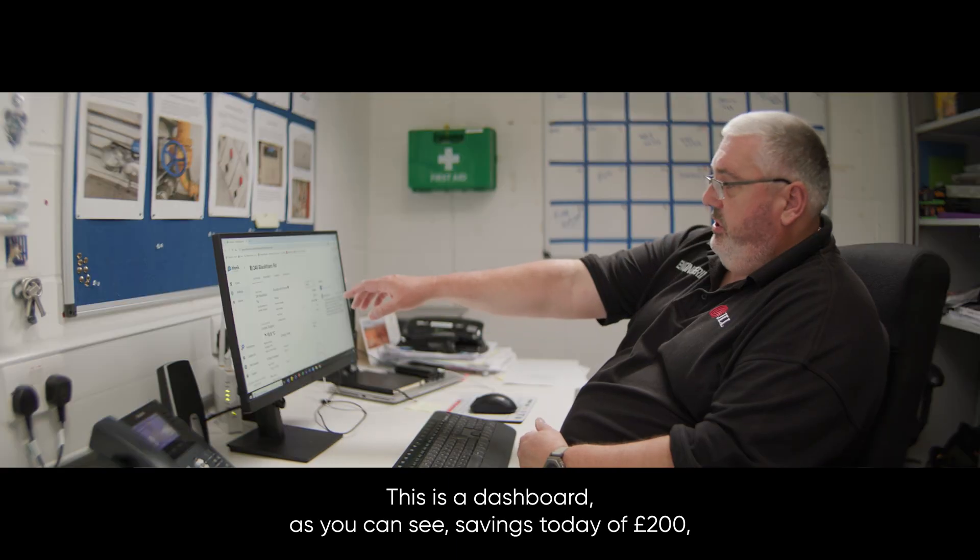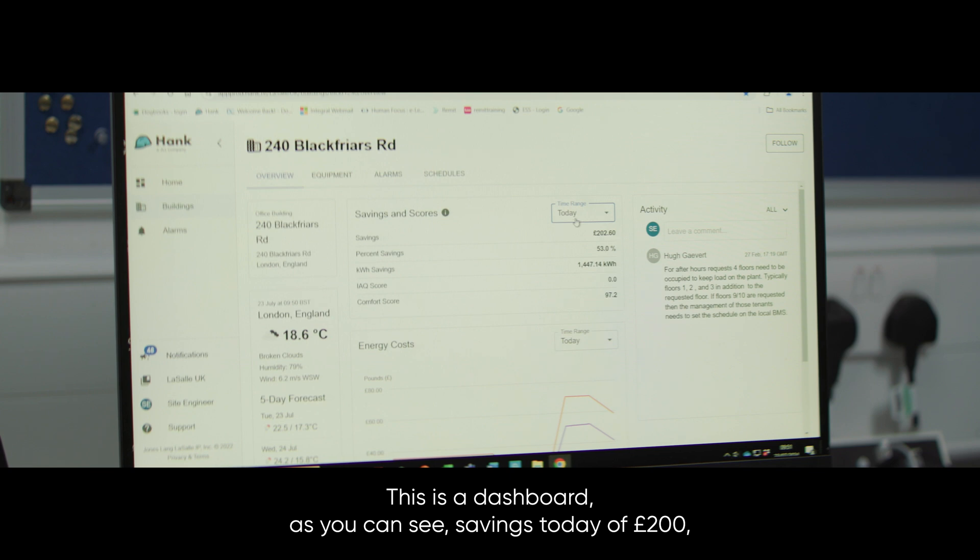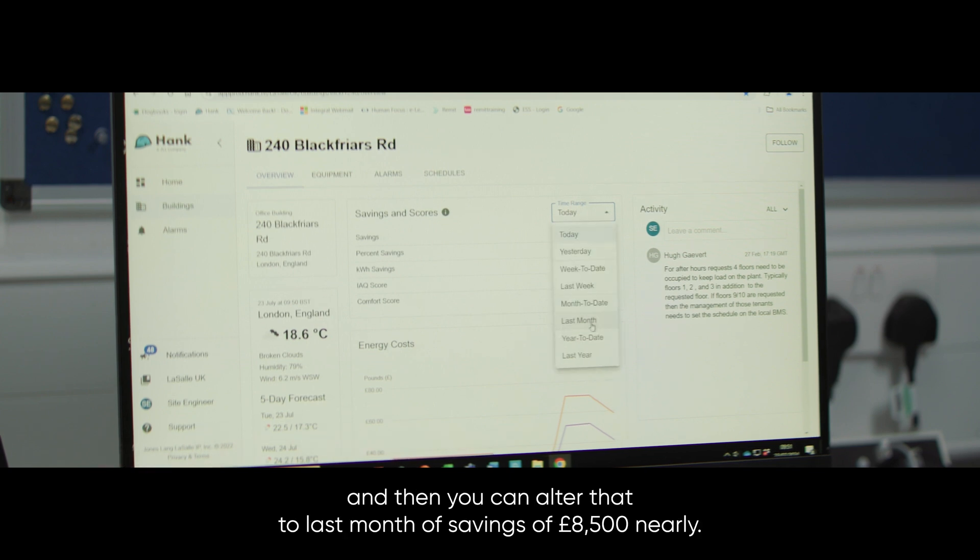This is the dashboard. As you can see, savings today of £200, and then you can compare that to last month's savings of nearly £8,500.